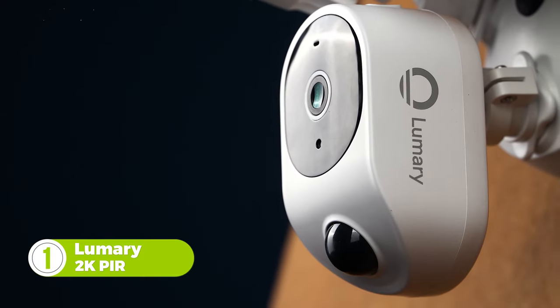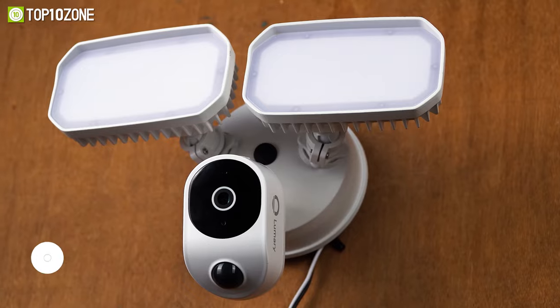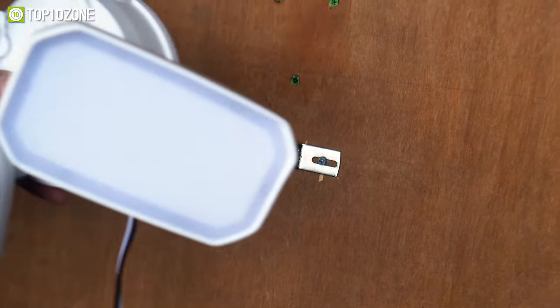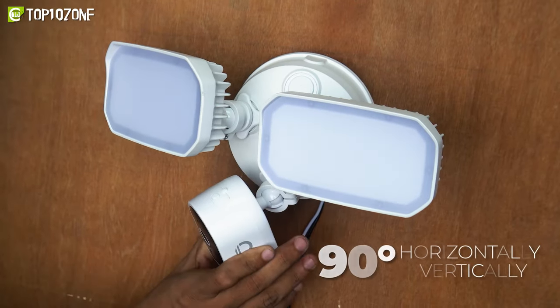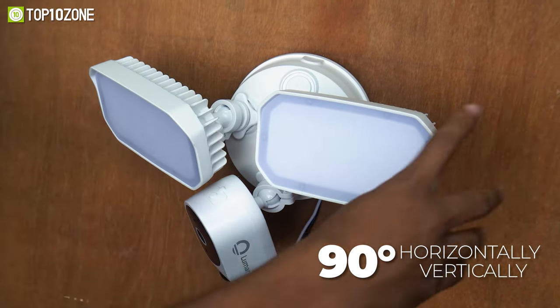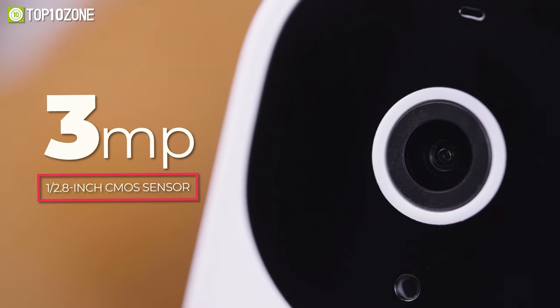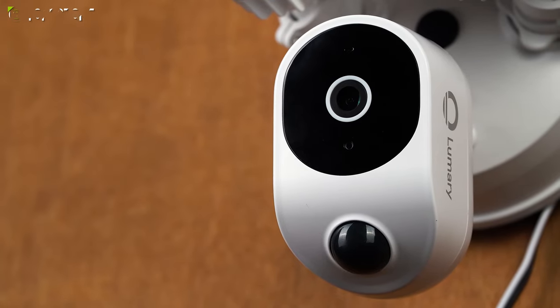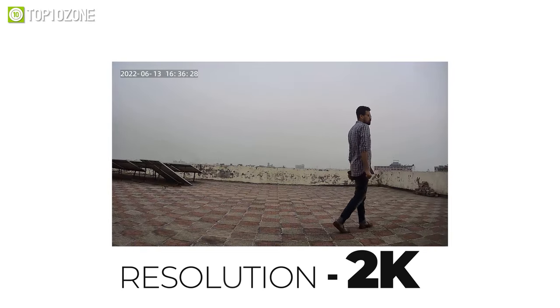Meet the Lumary 2K PIR Floodlight Camera, which provides outstanding surveillance wherever it's placed. Installation is simple — you can easily install this camera and adjust it up to 90 degrees horizontally and vertically based on your needs. With its 3-megapixel 1 by 2.8-inch CMOS sensor and H.265 video compression technology, this camera captures full-color clips at 2K resolution.